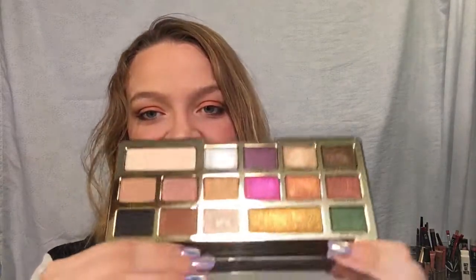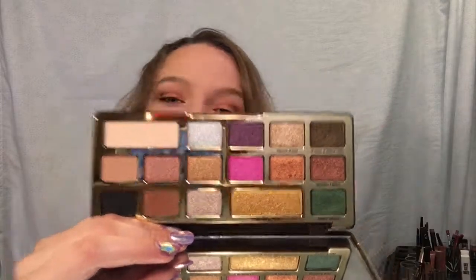Last but not least is the Too Faced Chocolate Gold, the newest Chocolate Bar member. There are only four mattes but the palette itself is amazing - I did a review on it and really liked it. Those are all my eyeshadow palettes. If you want a video on one particular palette or look, let me know in the comments or on social media. This video should be really helpful for you guys to know what I have access to. If you liked this video, subscribe and I'll see you in my next video.